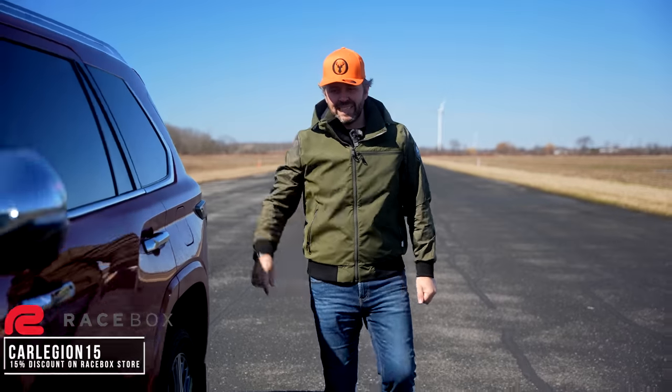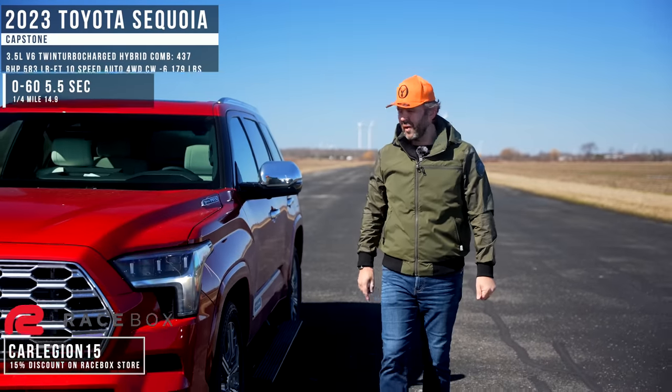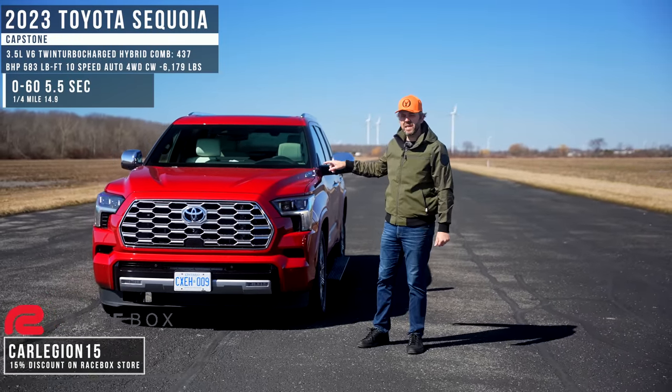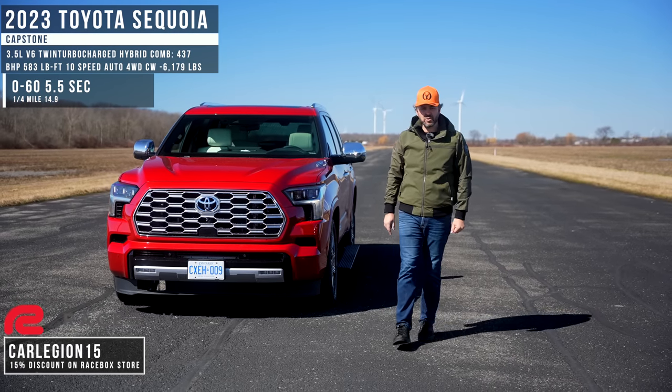To some, drag racing three-wheel SUVs sounds insane, but we do it because we can. In third place, we got the 2023 Toyota Sequoia with a 3.5-liter twin-turbo V6 hybrid engine. This thing makes 437 horsepower and it's equipped with a 10-speed automatic transmission.